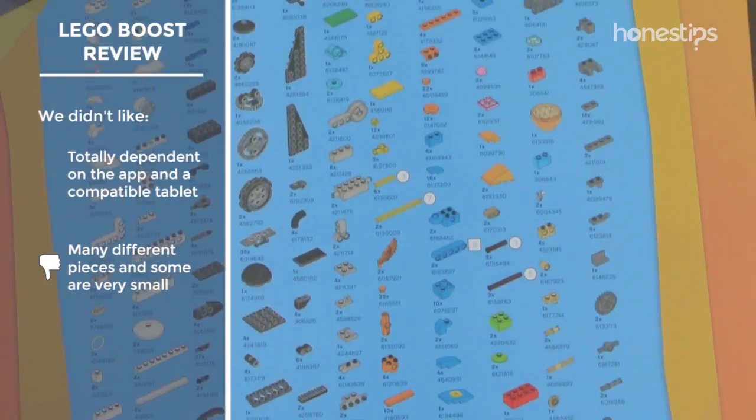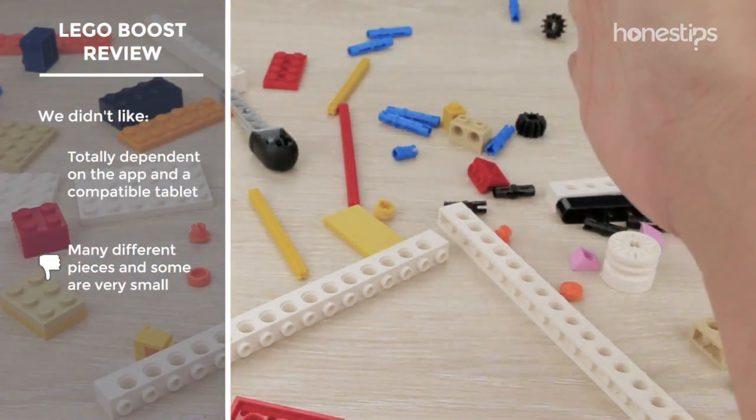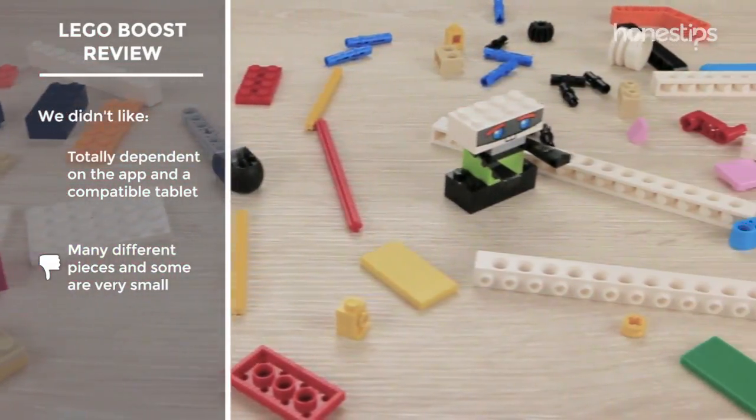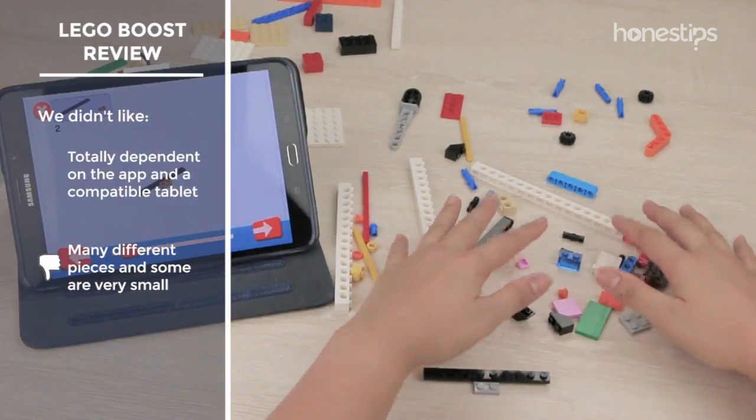Its 843 pieces are quite different, and some are very small, thus susceptible to being lost. In addition, if you do not have your pieces separated and organized, assembly can take a lot of time and be frustrating.